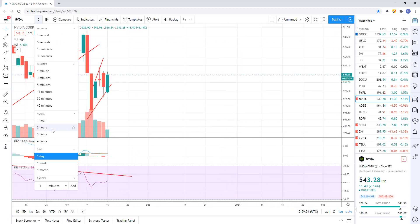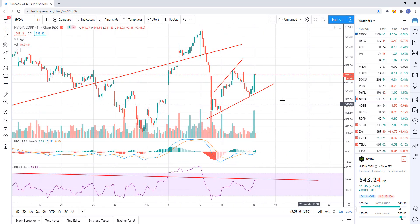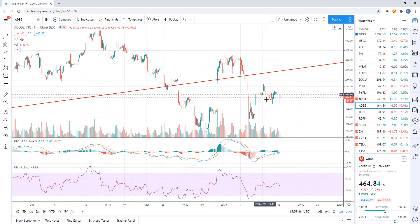NVIDIA — just kind of flagging out but hanging in the flag. We're just going to continue to wait to see what happens. Adobe broke support and it's just kind of consolidating. A lot of these ones that have broken support haven't started moving down yet — they're just chopping around, consolidating below those breakdown points.